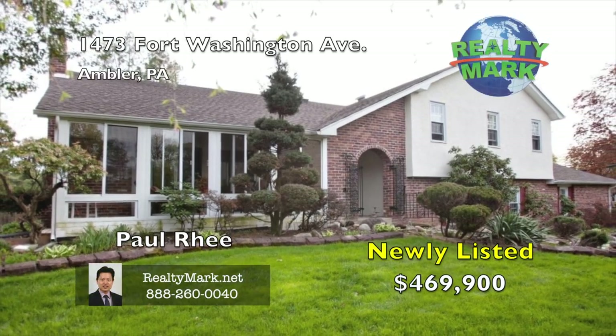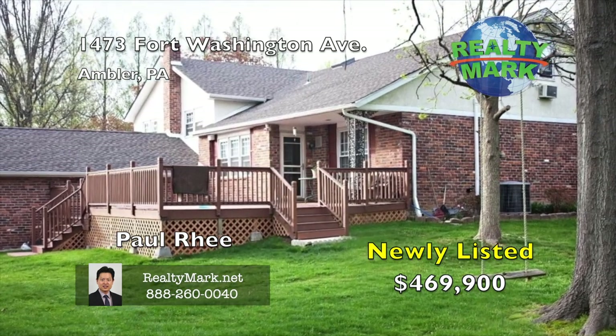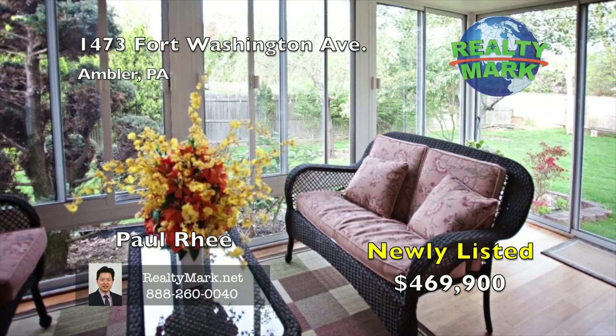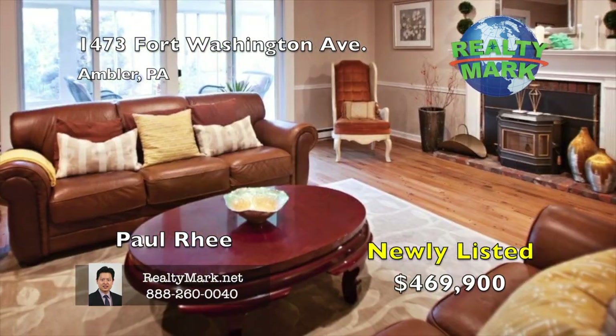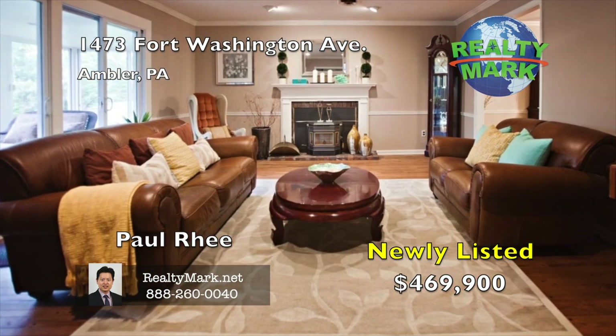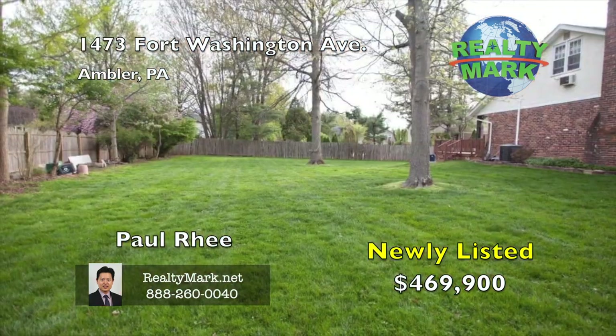A well-maintained, spacious split-level home with original hardwood floors, large bedrooms, eating kitchen, and a large family room. Features five spacious bedrooms, two full baths, and two half baths. Crown molding and recessed lighting throughout the house. Updated bathrooms, replaced windows, and a new roof. The sunroom off the living room features tons of natural light and access to the huge fenced-in backyard.